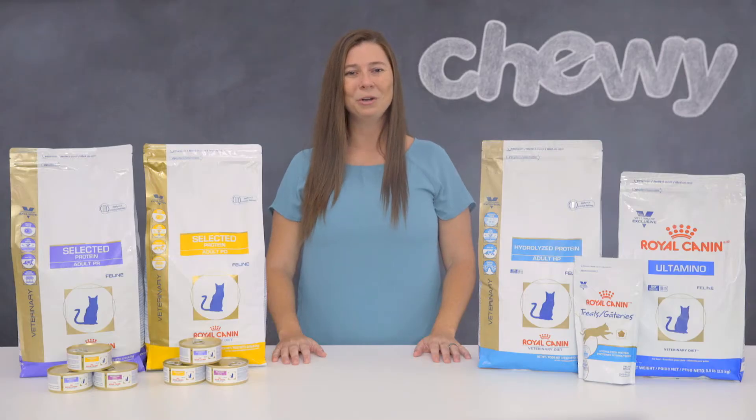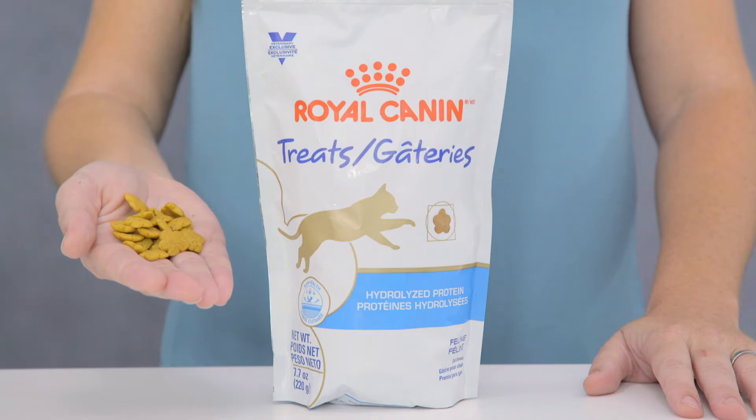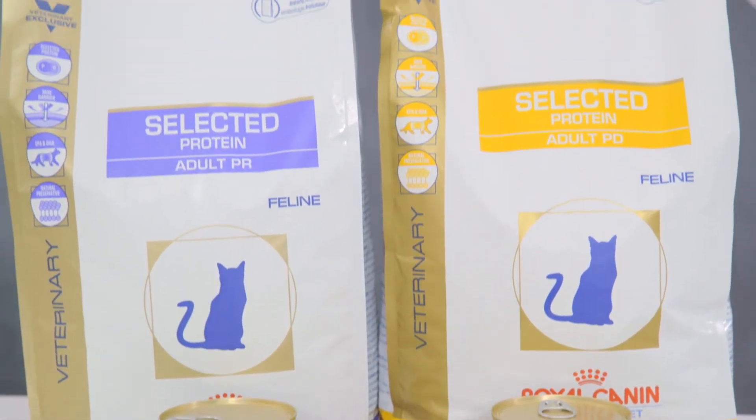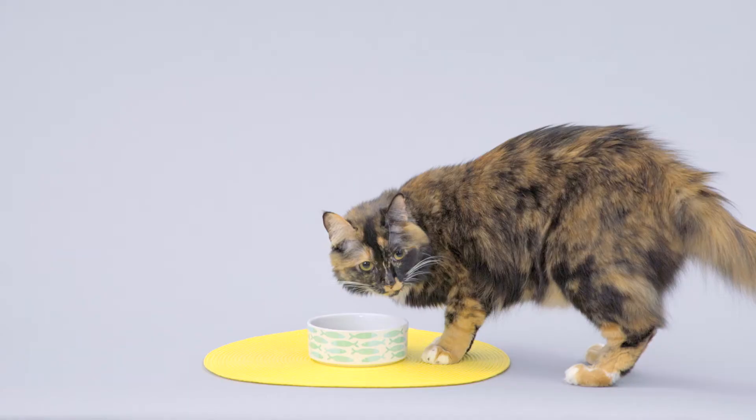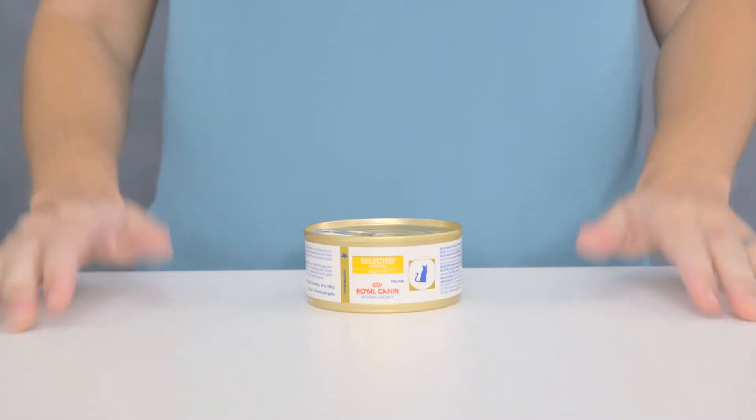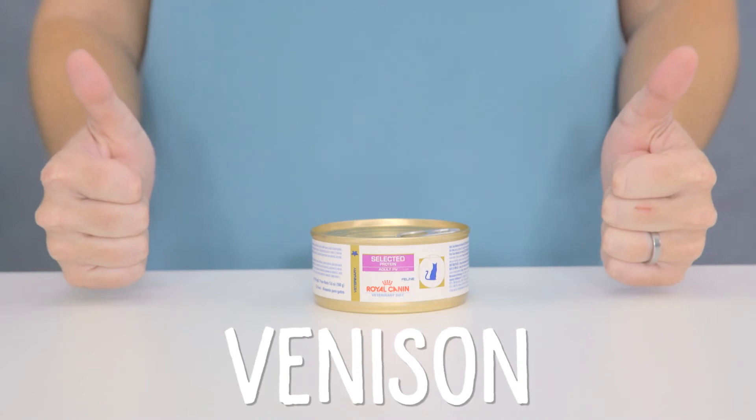Royal Canin even offers hydrolyzed protein treats. In addition, Royal Canin offers selected protein formulas that feature protein sources that are rarely associated with food sensitivities. These include duck, venison, and rabbit.